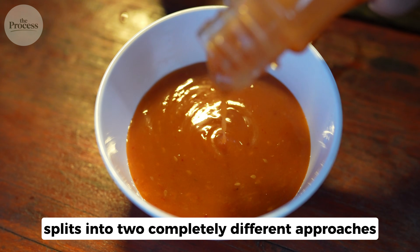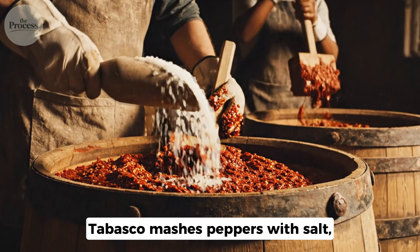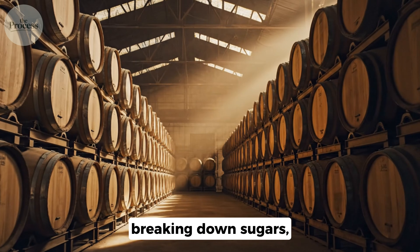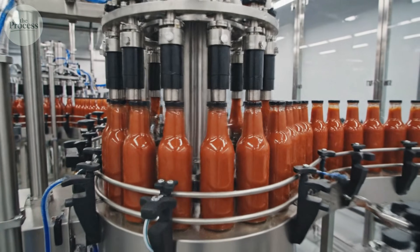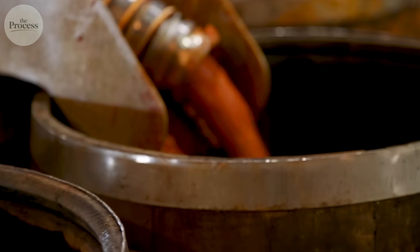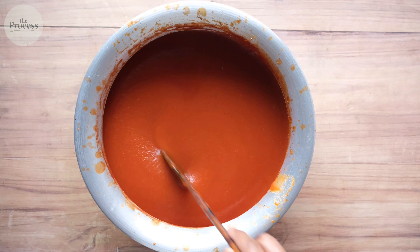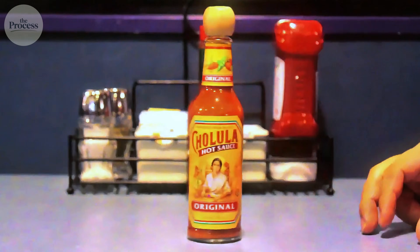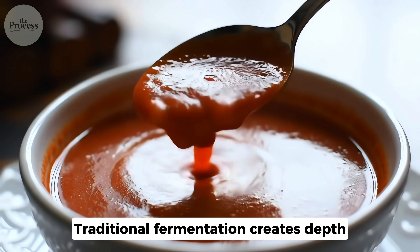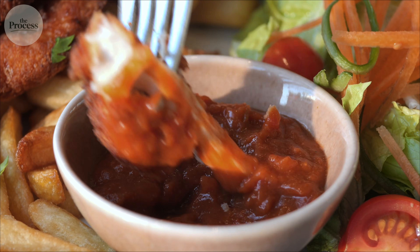Hot sauce manufacturing splits into two completely different approaches: time versus speed. The traditional path takes years. Tabasco mashes peppers with salt, packs them into oak barrels, and waits — three years minimum. Bacteria slowly ferment the mash, breaking down sugars and creating complex acids, the same process making sauerkraut or kimchi. The speed path takes hours. Cholula, Sriracha, and Valentina skip fermentation entirely — fresh peppers get blended with vinegar, cooked briefly, and bottled same day. No waiting, no barrels. The manufacturing choice determines flavor, shelf life, and price.